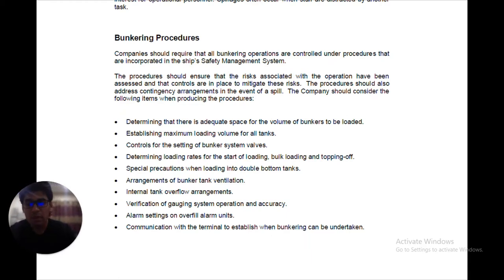First, determining that there is adequate space for the volume of bunkers to be loaded. Second, establishing the maximum loading volume of all tanks. Third, the controls for the setting of bunker system valves, which should be known and properly controlled. Fourth, determining the loading rates for the start of loading, bulk loading, and topping off — there should be three loading rates specified: at what rate bunkers should be taken during starting, during, and after topping off.